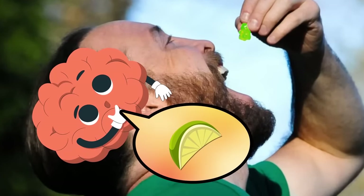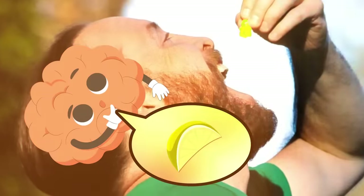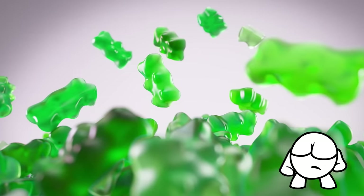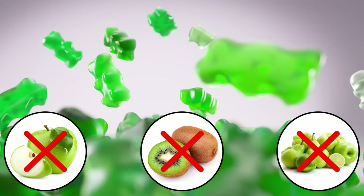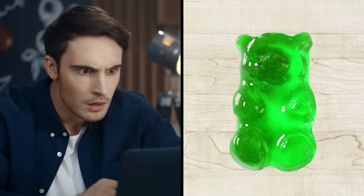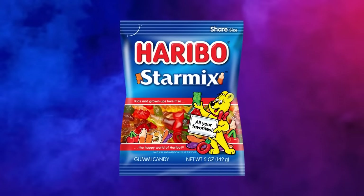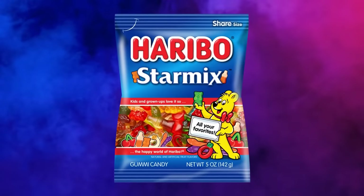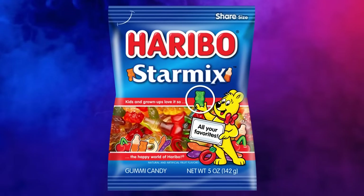But the reality is that these green gummy treats are actually flavored with another fruit — not apple, not kiwi, not any kind of green fruit at all. I hope you're sitting down, because green gummy bears are actually flavored with none other than strawberry. Even Mr. Gold Bear himself has been taunting us with this secret information all this time, waving that green bear in the air on various packets like a symbol of our stupidity.